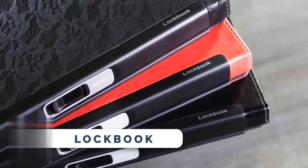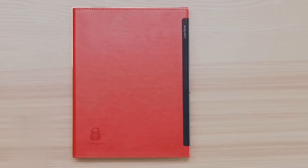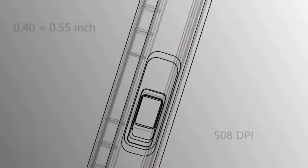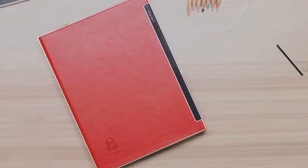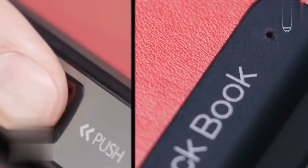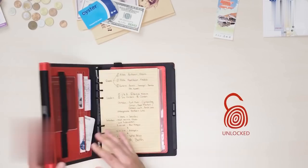LockBook is the world's first writing notebook with a biometric fingerprint sensor that combines style, security, and efficiency. Say goodbye to compromising your privacy with this innovative notebook that safely stores sensitive information, notes, and documents. With multiple pockets to organize your essentials, LockBook becomes your planner, sketchbook, document holder, and journal all in one.